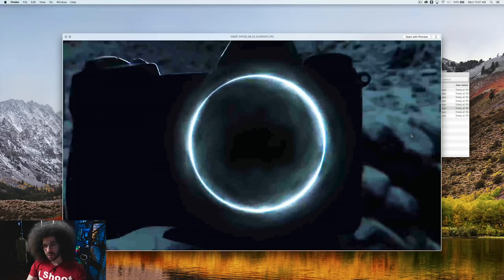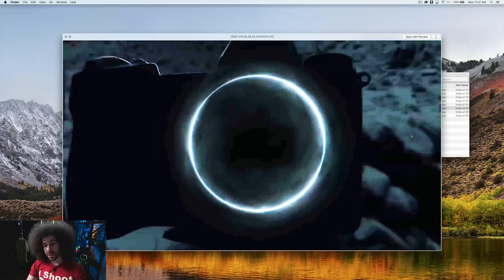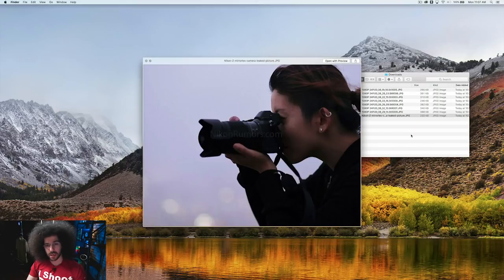Another front view — they're really pushing the fact that that mount is huge. Will that allow us to natively adapt lenses? Probably not. You'll probably need to get an adapter, and I hope Nikon is coming out with one to allow us to adapt all of our old glass. But this is some big, big, big news.